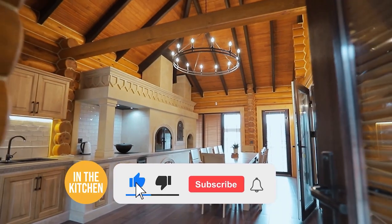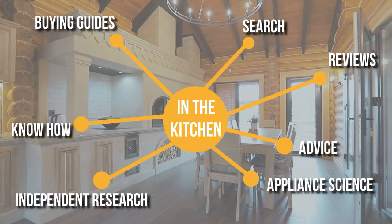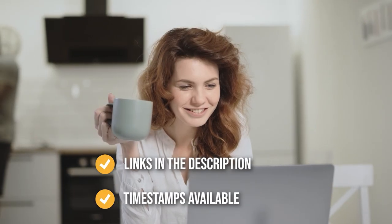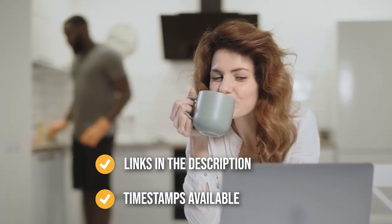Before we begin, be sure to like the video and subscribe to stay with us in the kitchen, especially if you are interested in more informational list-related content just like this one. Remember, you can find the options from our list in the description below, as well as timestamps to help you navigate through the video.